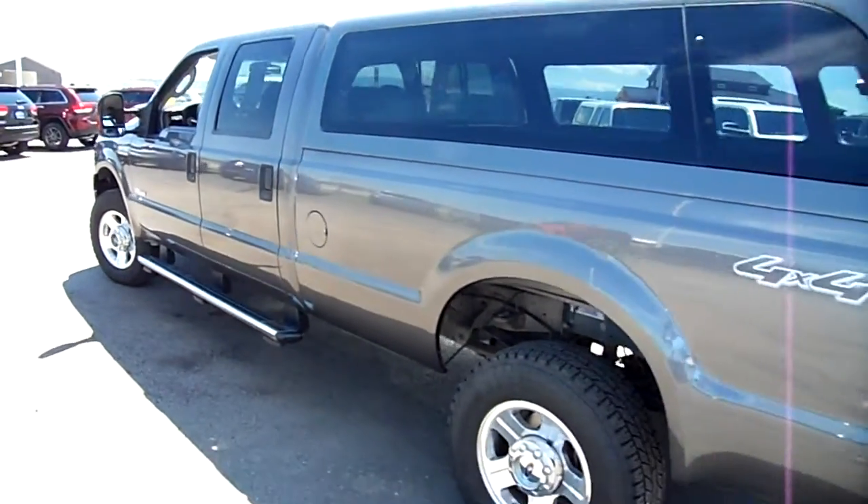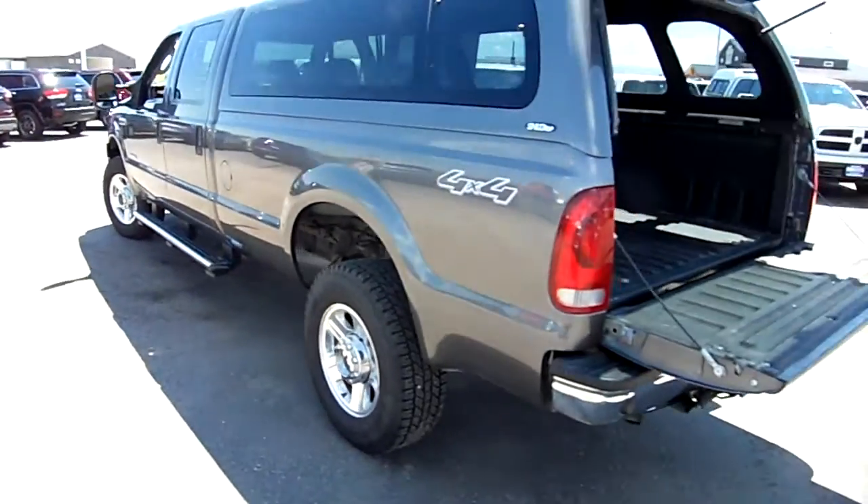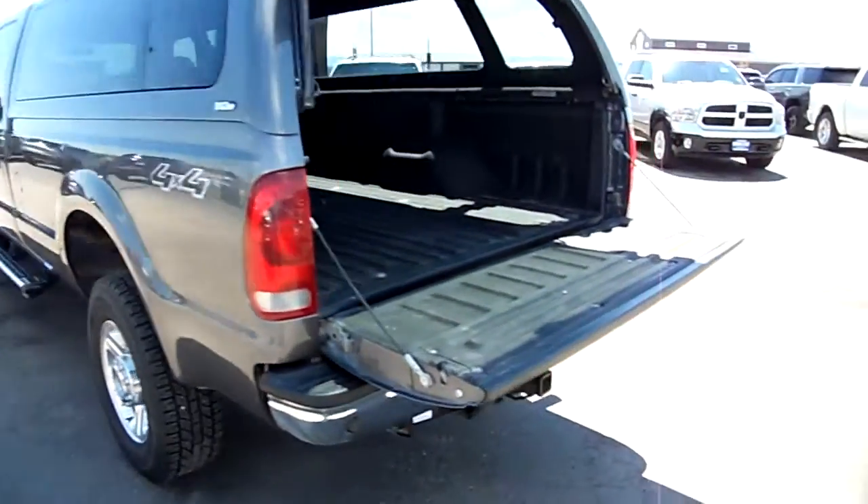Got a camper top around the back. It's a long box crew cab and it's got a spray-in bed liner as well as a gooseneck turnover ball and a snug top, painted to match.